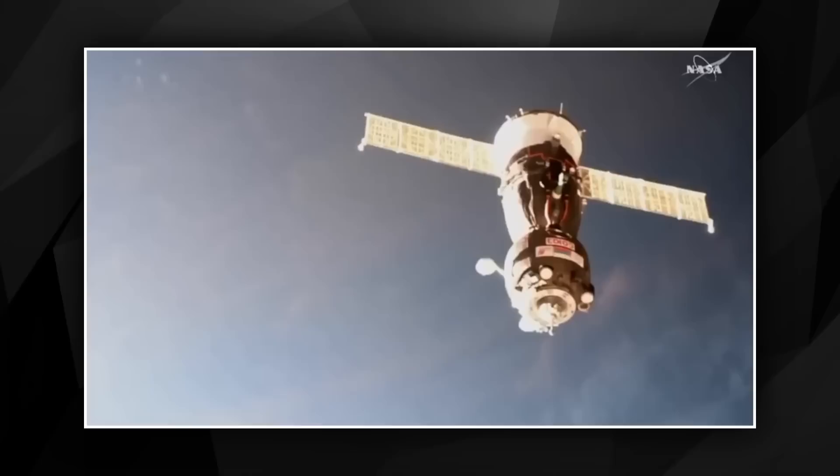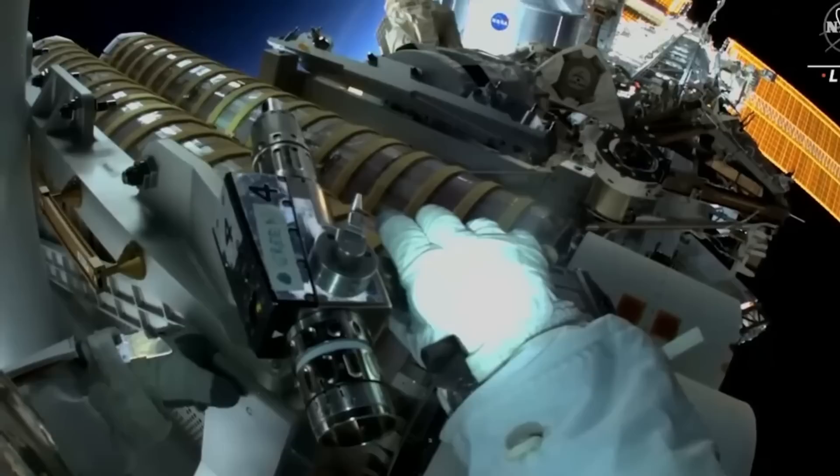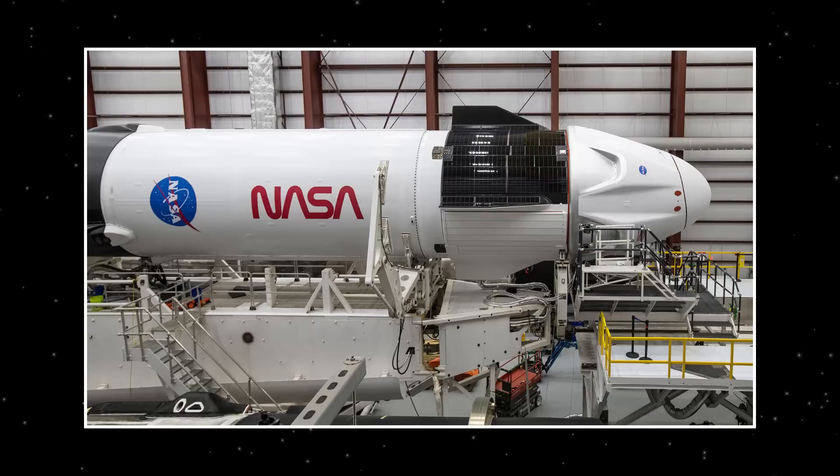The Crew Dragon spacecraft named Endurance, currently docked at the ISS and launched in October on SpaceX's Crew-5 mission for NASA, is in good shape and performing as expected, according to Sarah Walker, SpaceX's director of Dragon mission management. Endurance was built by SpaceX for NASA.